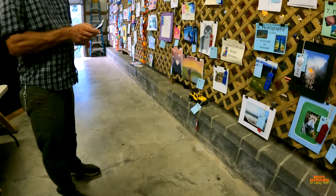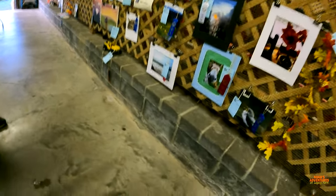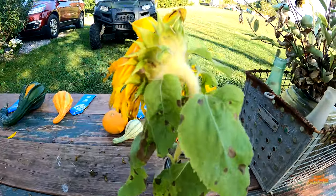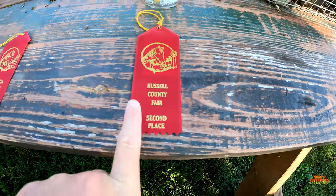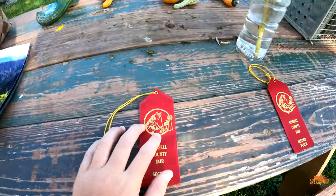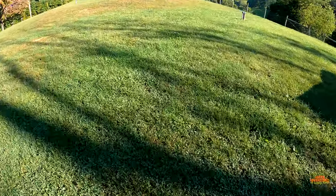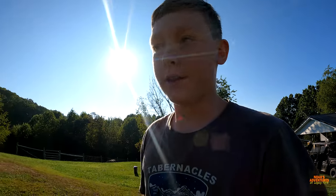I definitely want to get your picture with these two. I just wanted to go over an overview of everything that I entered and what it won. This is a sunflower — we put two sunflowers in, got second place. This one is actually a cosmos. Let me come up here real quick and show you all. It won second place also.